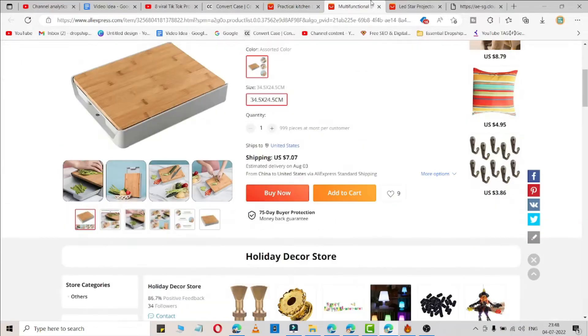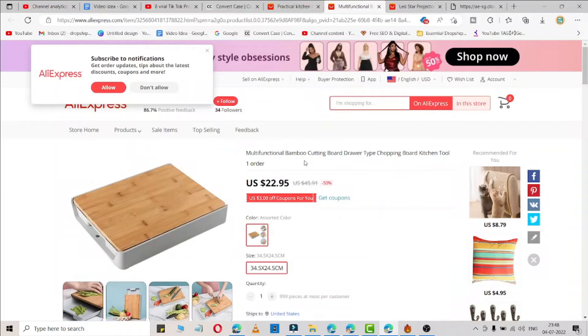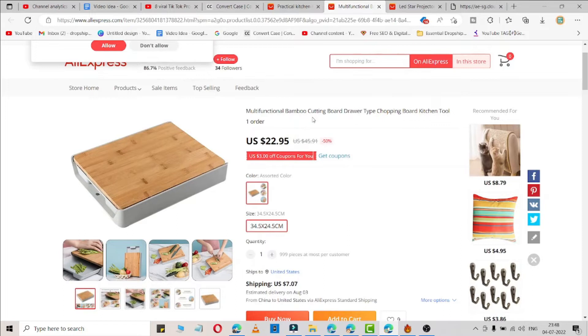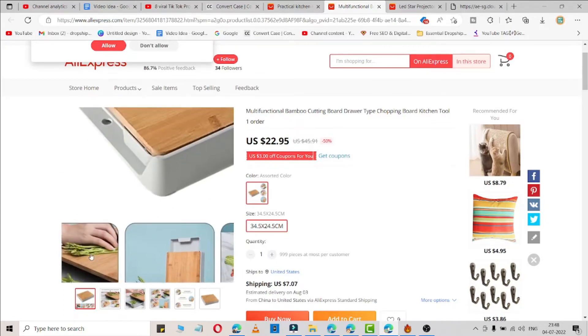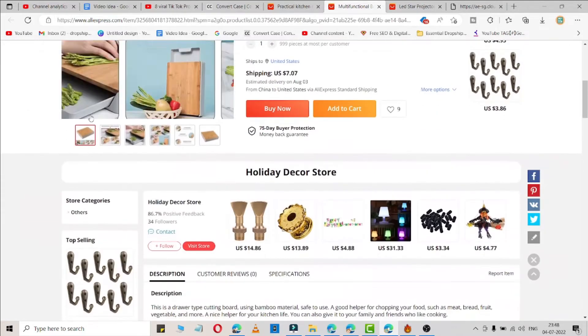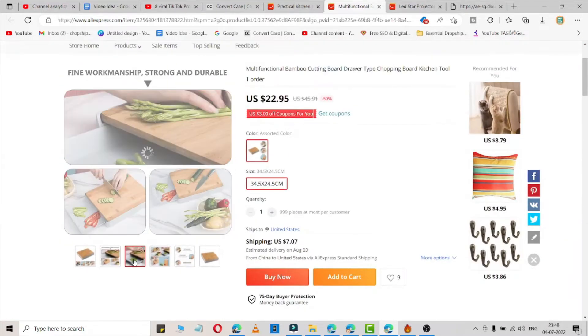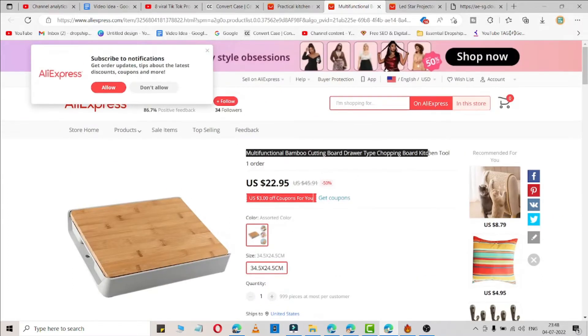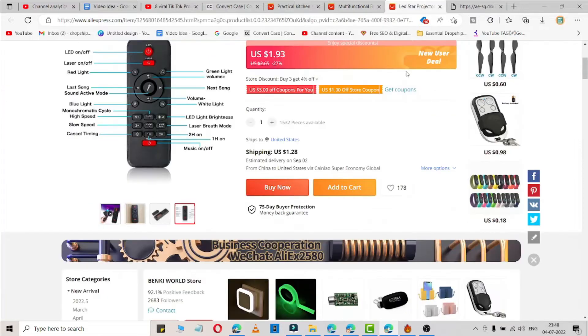The second product is a multifunction bamboo cutting board kitchen tool. It is available for $22 on AliExpress — you can also check other suppliers and simply buy them. This is how you can use it, as you can see in the images. Just search this on AliExpress and you will find this product.